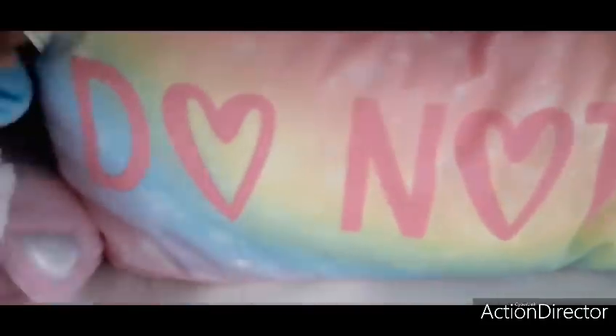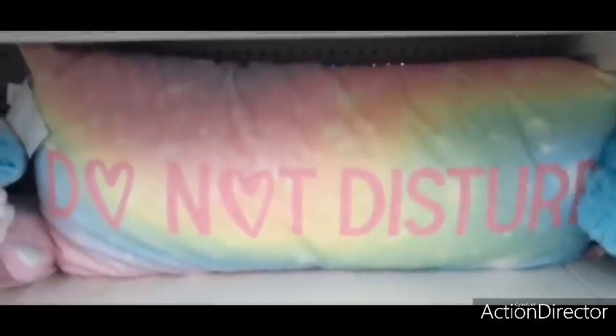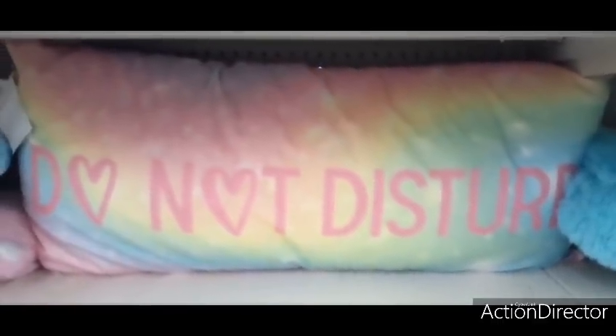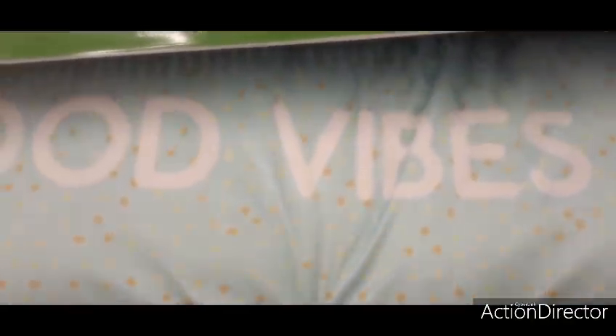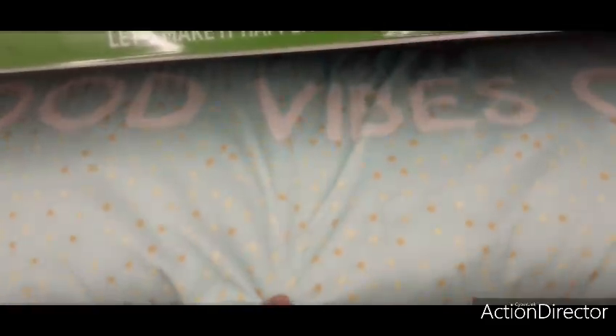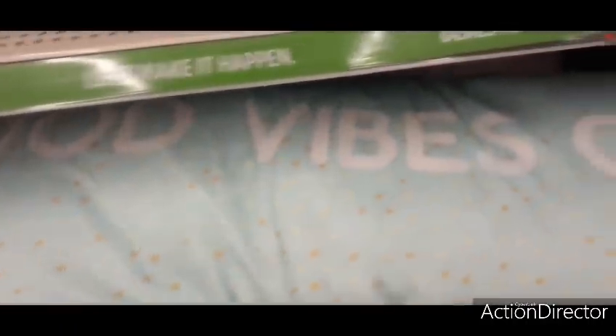This big body pillow is ten dollars — really cute. They also have one that says 'Good Vibes' — loving the Tiffany teal — and one with cute polka dots in yellow and gold. Really cute for ten dollars.